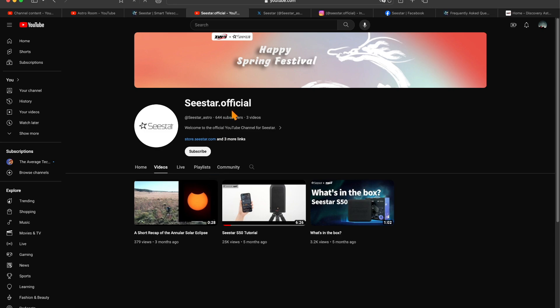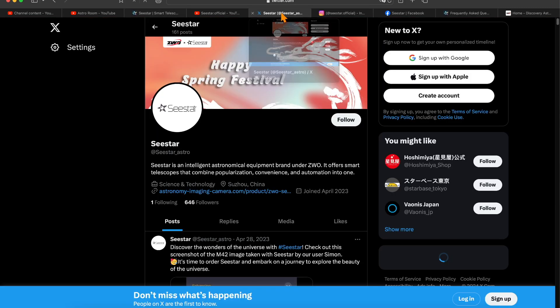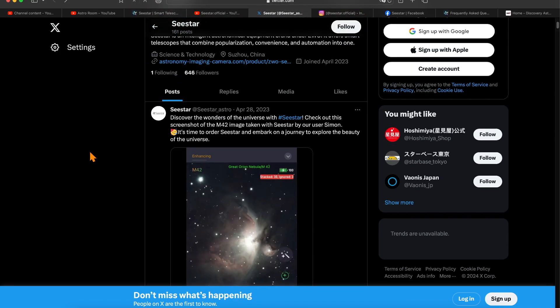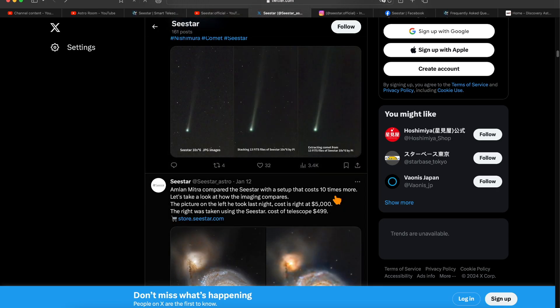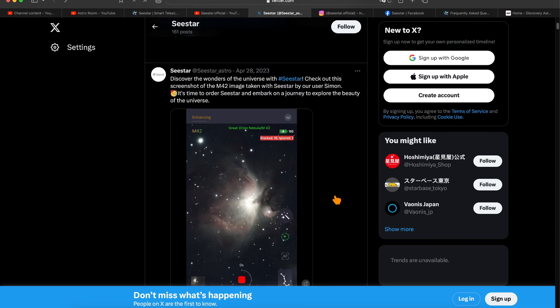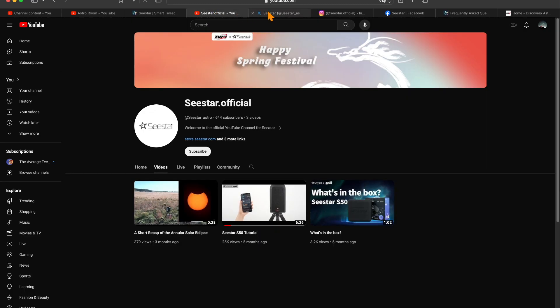They also have a Twitter account. Their Twitter account has some really cool astrophotography from the community that you can check out. Following them on Twitter can inspire you for your next imaging target. You'll also notice there's a theme that keeps reoccurring on all of their social media pages, and that's important for a reason I'm about to show you.